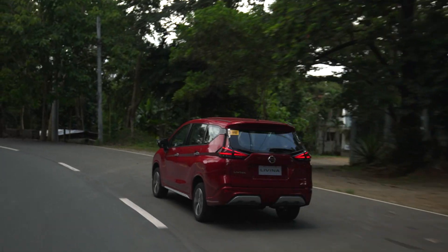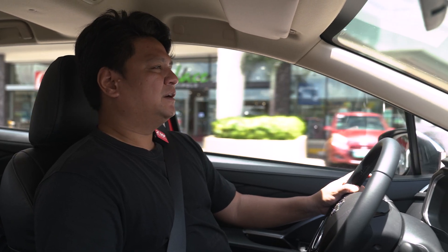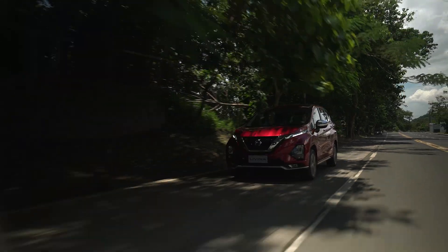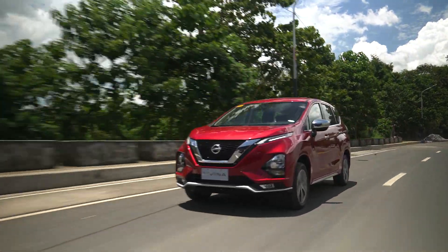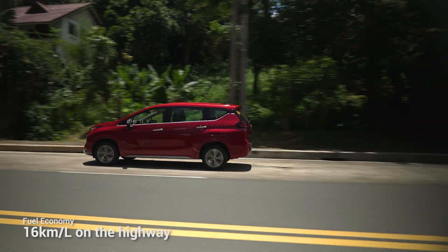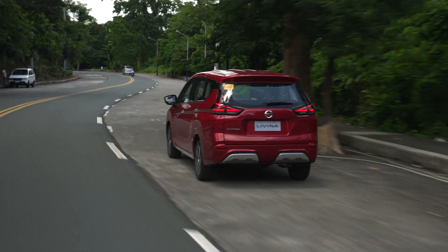They know their market — believe it or not, 95%, even 99% of car owners are not car enthusiasts. All they want is a regular drive. What Nissan's audience wants is space and, of course, fuel economy. Fuel economy for the Nissan Levina is about 9 kilometers per liter in the city and 16 kilometers per liter on the highway. With those fuel economy numbers, you definitely save a lot of money, especially with high gas prices these days.